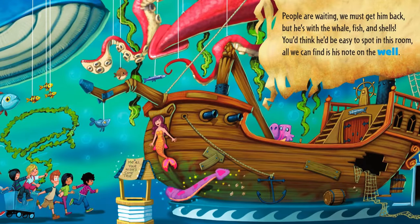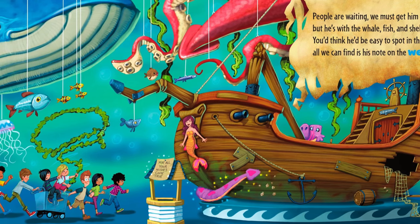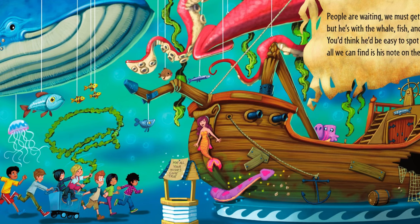People are waiting, we must get him back, but he's with the whale, fish and shells. You'd think he'd be easy to spot in this room. All we can find is his note on the well.